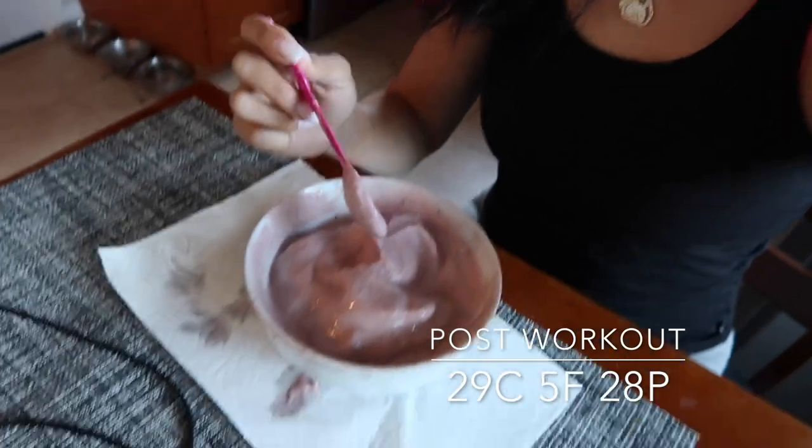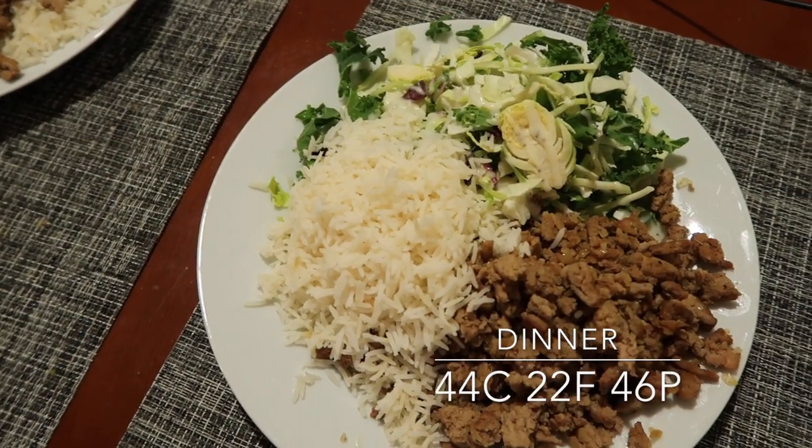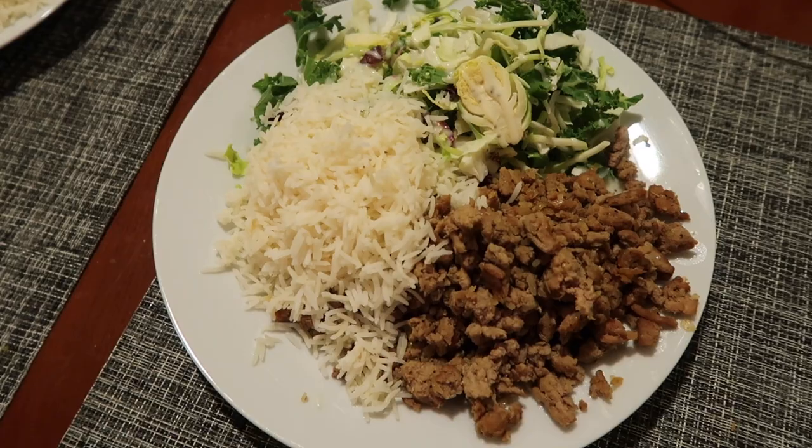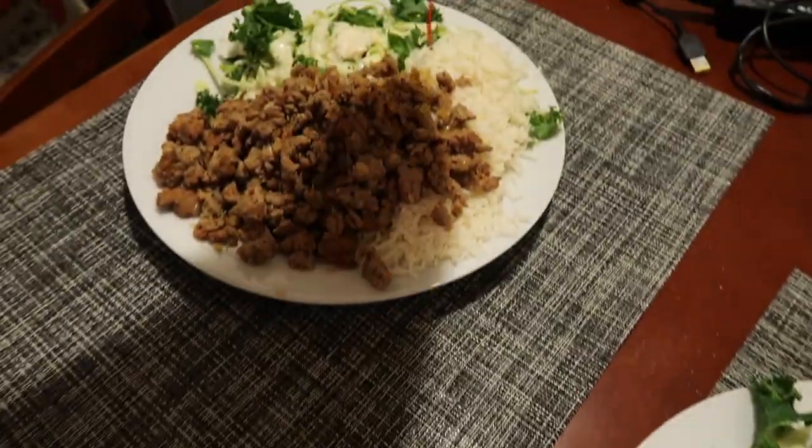I'm going to eat it with a spoon, I'm so excited! I've been trying to make protein fluff for a while and haven't been successful — this thing was overflowing. For my last meal of the day I have 120 grams of basmati rice, seven ounces of turkey, kale salad with poppy seed dressing.